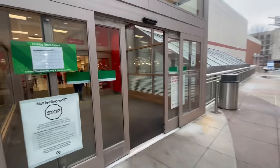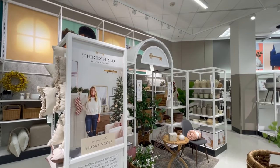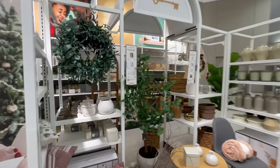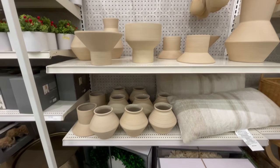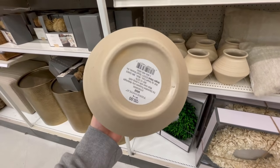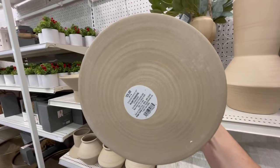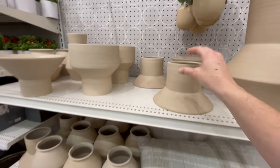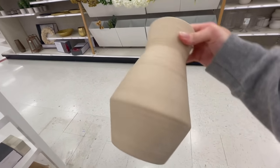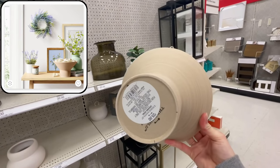Okay, so here at Target, both Threshold by Studio McGee and the Hearth in Hand with Magnolia line have so many new decor items out right now. First we're going to be checking out the Threshold by Studio McGee line, and the first thing I noticed was the sandy modern vase collection. These kind of remind me of something you would find at West Elm or CB2, just for a lot cheaper. This collection is so versatile because there are so many different shapes and purposes you can use each one of these for.